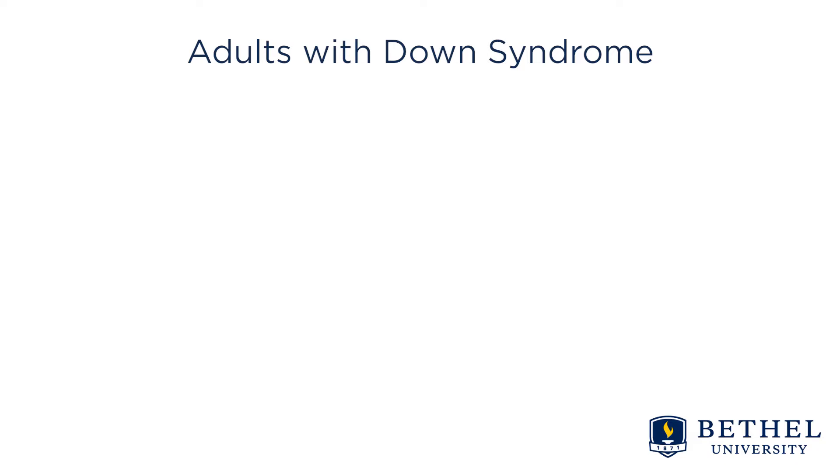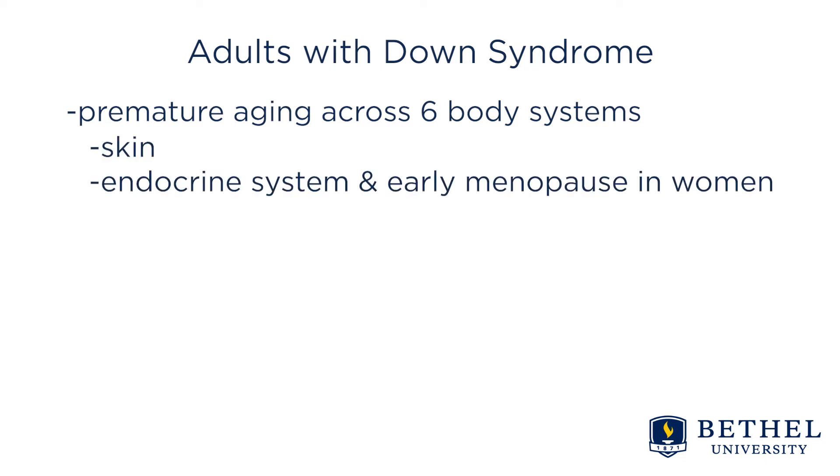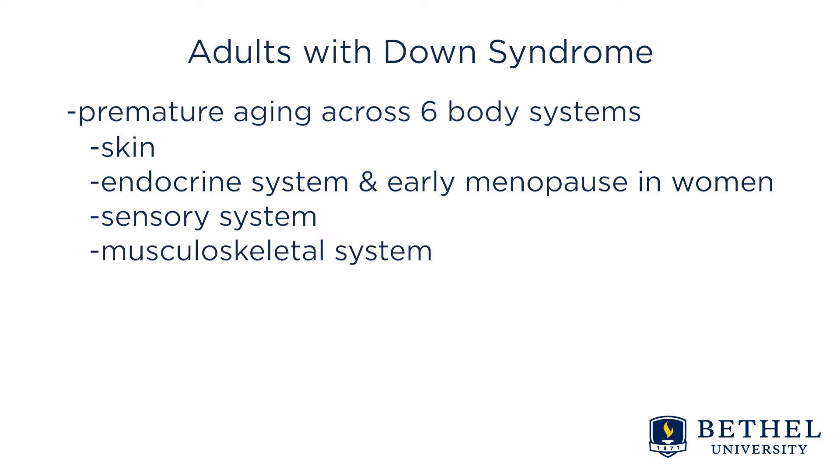Another interesting finding is that there does seem to be premature aging across six body systems, including the skin, endocrine system, and early menopause in women, the sensory system, the musculoskeletal system, and the immunological system.